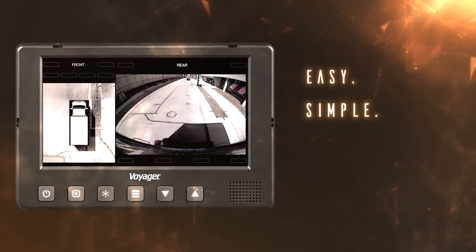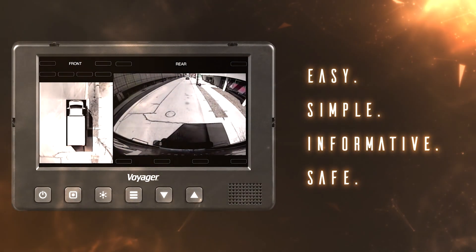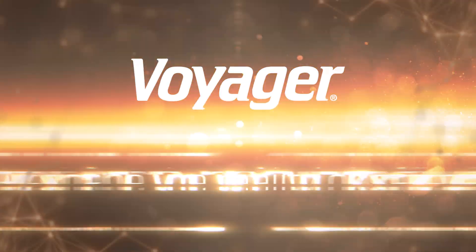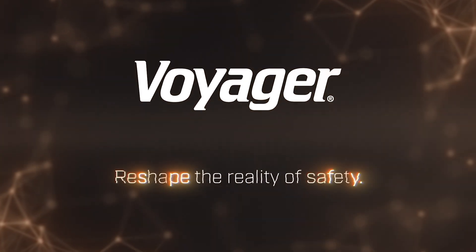Easy. Simple. Informative. Safe. The future of an All-in-One safety solution has arrived. Voyager All-in-One. Reshape the reality of safety.